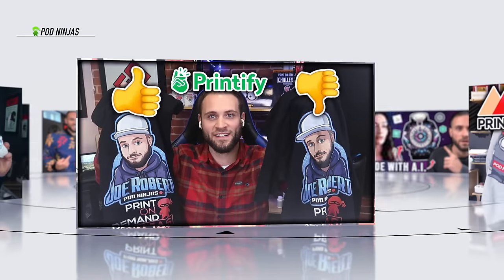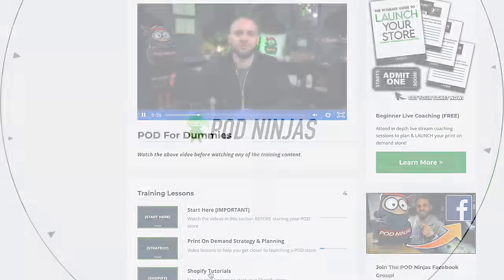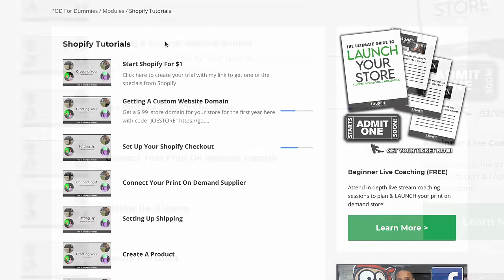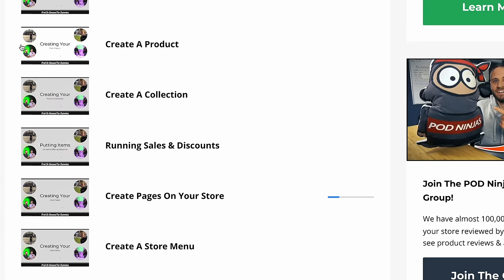If you want to see some of the other print-on-demand products I've reviewed, make sure to check out my other videos. And if you need help actually building out your store, make sure to check out my course — it is completely free. There's a link down in the description, and inside you're going to get access to over 30 step-by-step videos showing you how to actually build out your store.